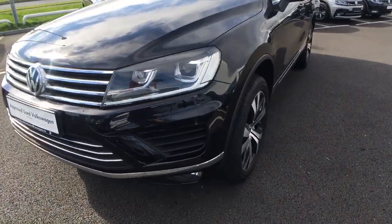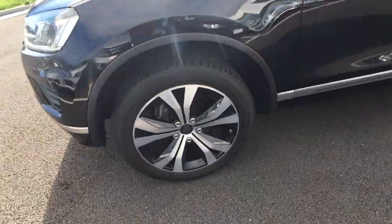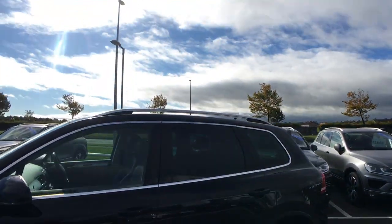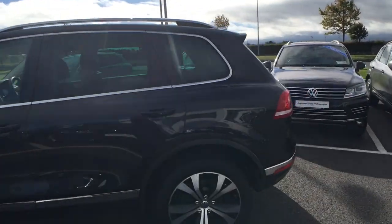Moving to the side, we can see that this car is sitting on a set of 20 inch Tarragona style alloy wheels, which are joined by the silver anodized roof rails as well as the chrome exterior highlights.